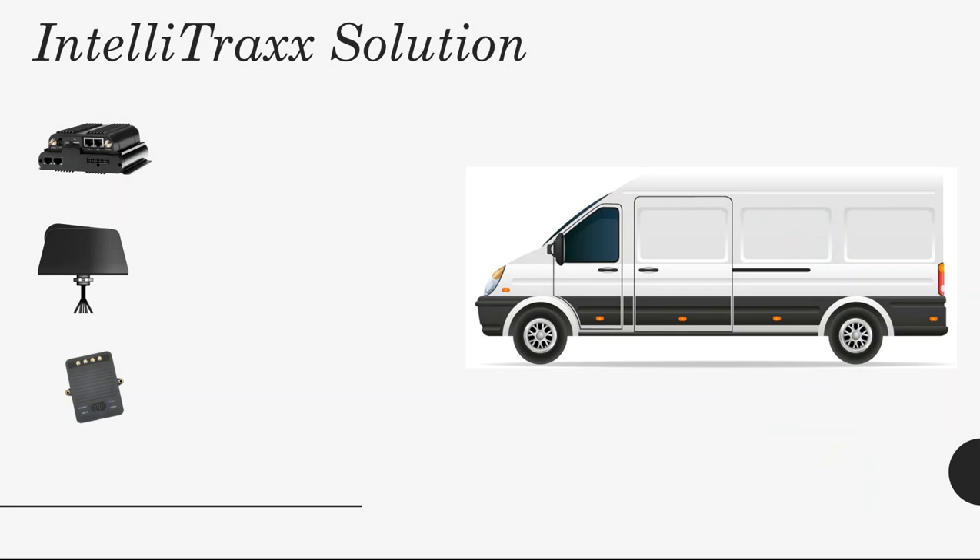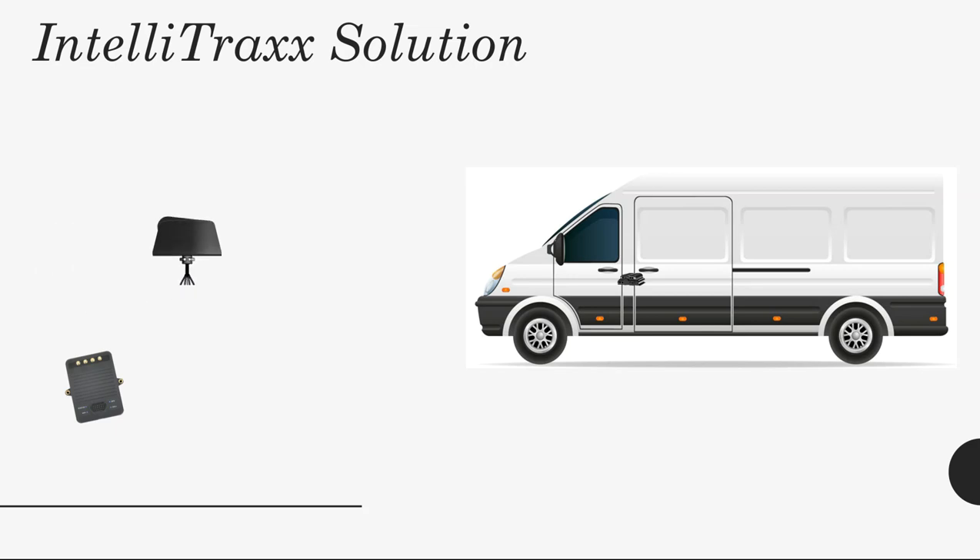Now we'll take a quick look at the hardware pieces involved in the IntelliTrack solution. The first and most important piece is the CradlePoint router. The CradlePoint platform utilizes advanced LTE technology, including carrier aggregation, for best-in-class performance. We recommend a high-gain dual MIMO antenna for best performance, and the Maxfy Edge Antenna is designed to do just that for your mobile fleet. The router and the antenna are the only two hardware pieces necessary for the IntelliTrack solution to work.